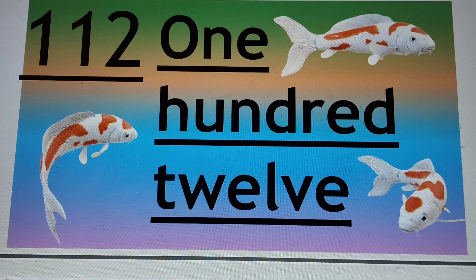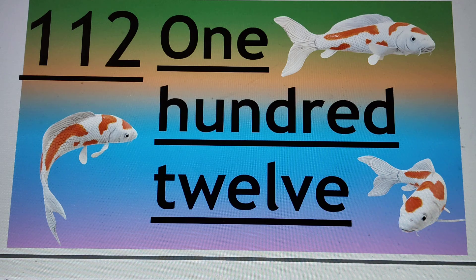Next number is 112. 1, 1, 2 — that is 112. H-U-N-D, already read 100, T-W-E-L-V-E, 12. So 112. Say hi to 112.